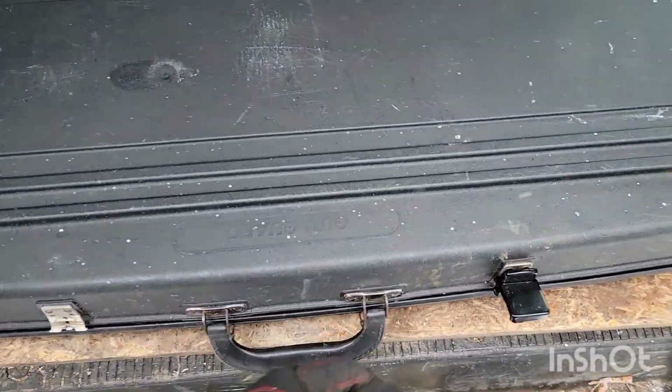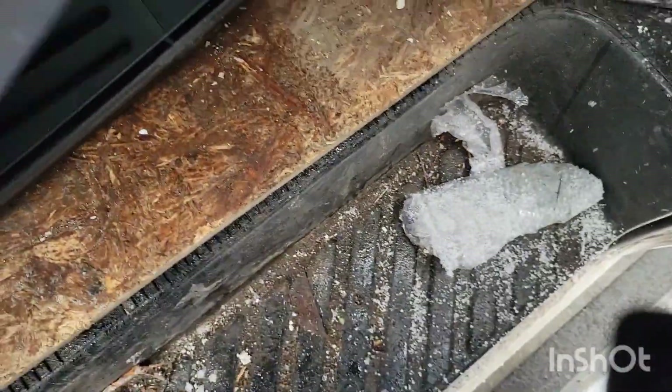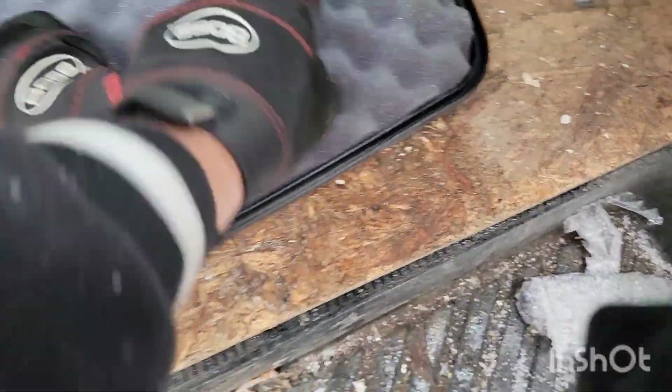This is a pretty good tote. I like it. All right — what's in the gun case? Nothing. Nada.